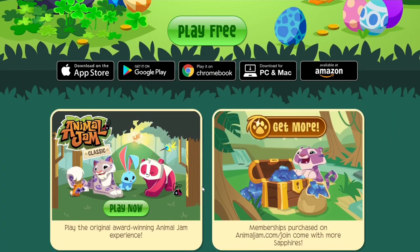Animal Jam is available on desktop and mobile devices in App Store, Google Play, and Amazon. The link to play Animal Jam is in the description of this video.